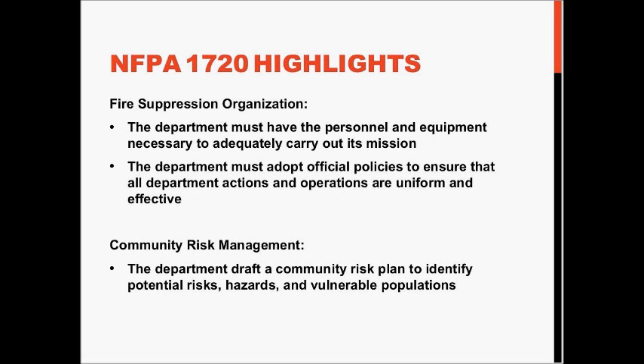The suppression organization must have the personnel and equipment necessary to carry out its mission. In the organizational statement, you will state what services you will provide, and you need to make sure you have the necessary personnel and equipment. You must adopt policies and procedures to ensure uniform and effective operations for the service deliveries you are going to perform.